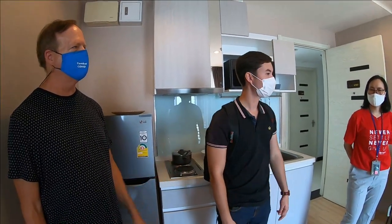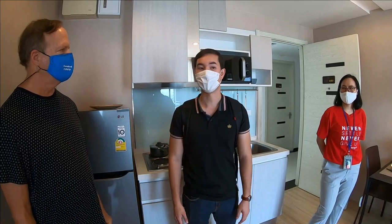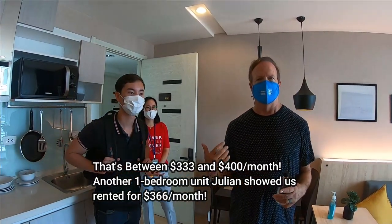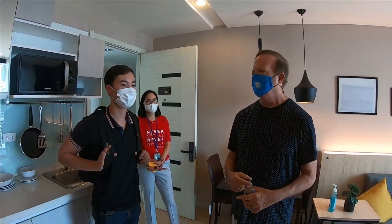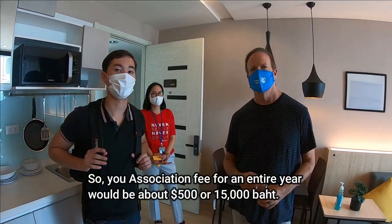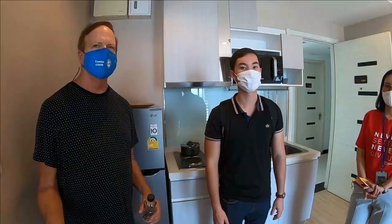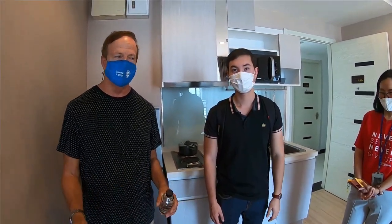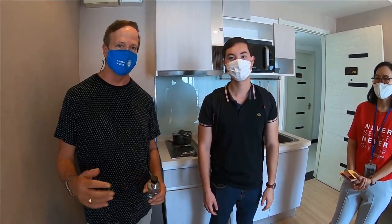As for renting, this unit used to go for about 15,000 baht — almost $500 per month — but now, because of the current situation, it's about 10,000 to 12,000 baht. The condo also has an association fee of about 40 baht per square meter per month, so this unit would be approximately 1,240 baht per month, usually paid yearly in a lump sum. If you can rent this for around $400 a month in a new, furnished building, this is a steal. If you're moving to Bangkok, you should definitely look into this.